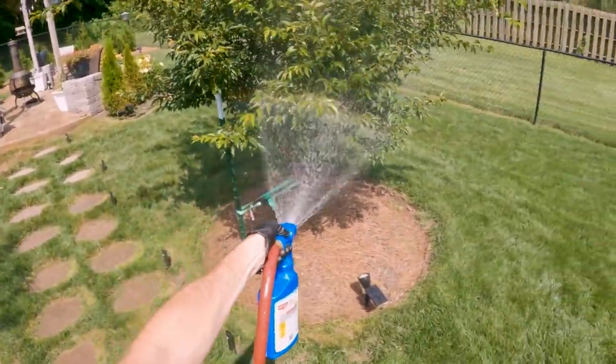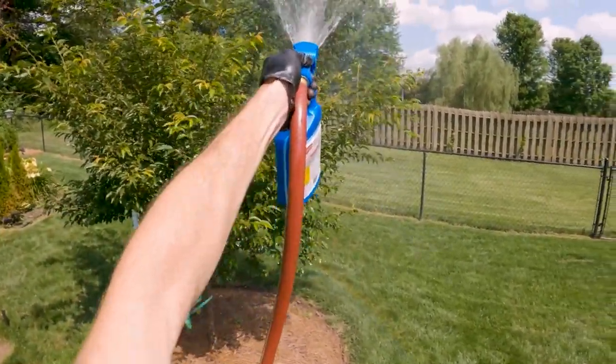Don't breathe it. Look at him go — look at that!